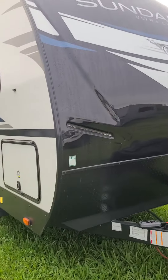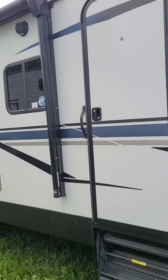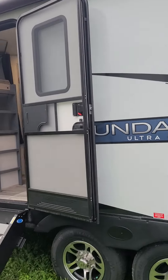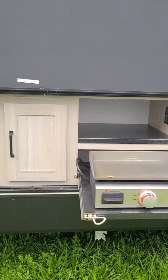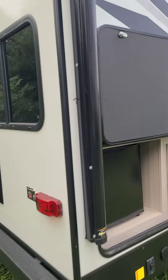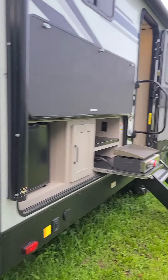In front of the trailer is the storage compartment — I'm sorry, I don't have the key for that. Power awning, outdoor kitchen with the griddle, spare tire. The pack at the back of the trailer will go inside.